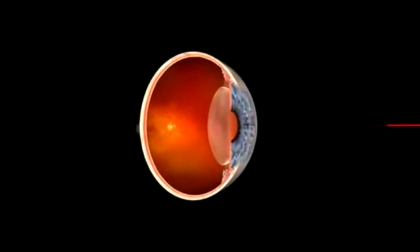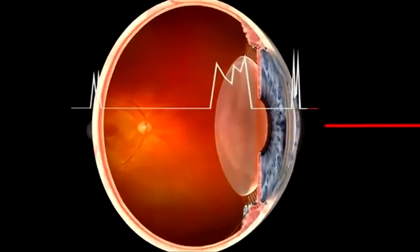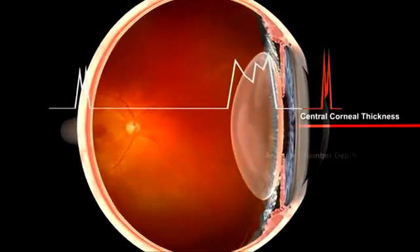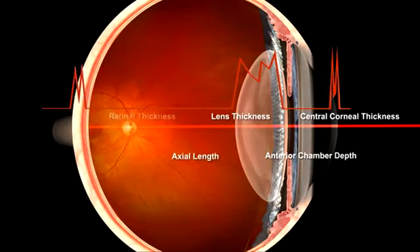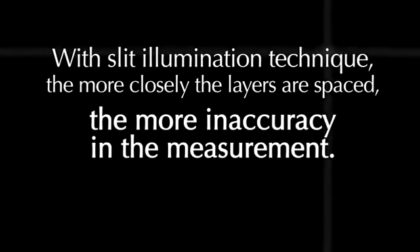LENSTAR's laser-sharp separation between structures of the cornea and anterior lens, when only a few microns separate them, is the key to superior precision. The measurement is independent of the distance between the layers. In the slit illumination technique, the more closely the layers are spaced, the more inaccuracy in the measurement.